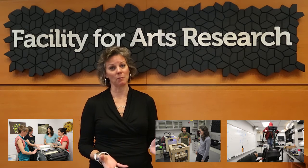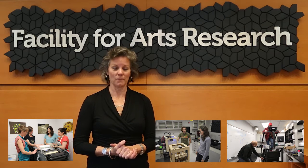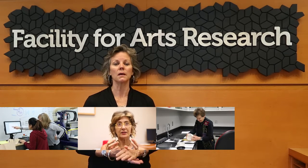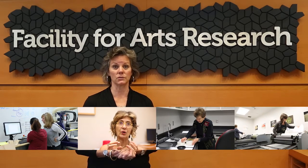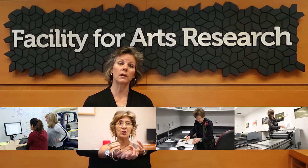So that's FAR, the Facility for Arts Research — SCAP, FormLab, Reboot, and soon we'll have the Comma Project, our latest addition here at FAR. We also have faculty researchers, researchers from across campus, and we've brought in researchers from many other institutions. We very much welcome researchers who want to work in the arts to contact us — we'd love to hear your ideas.